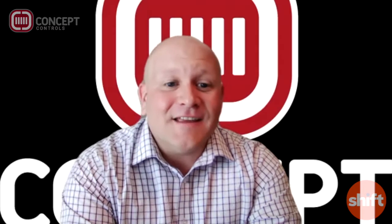Welcome back everybody. We are back here with Tyler Key from Concept Controls. On this segment we are going to focus on respiratory protection. Welcome back, Tyler. Thanks, Chelsea. Thanks for having me back. Absolutely.